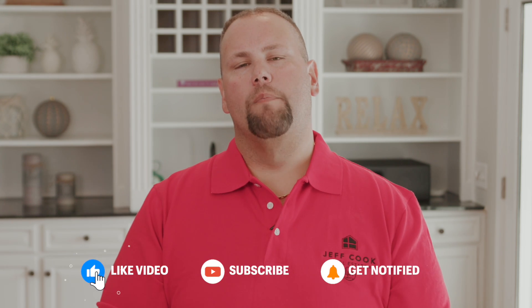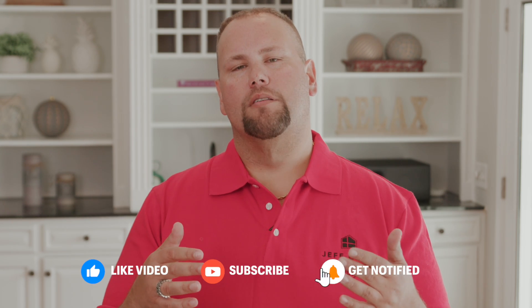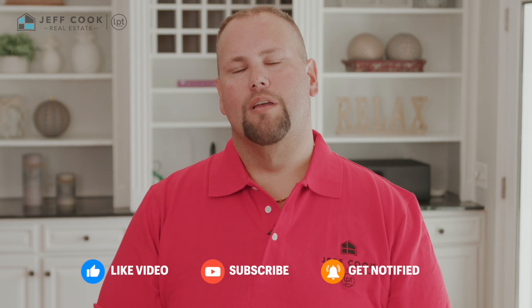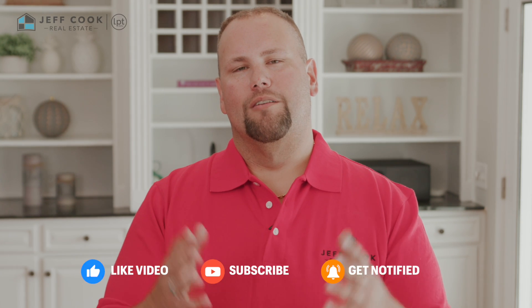So if you're ready to experience the magic of Alta Vista, reach out today and let's start your Greenville homeownership journey. We are here to answer any questions that you might have. As always, if you have any questions, put it in the comments or shoot us a message. Feel free to reach out. Until next time, happy house hunting. Please like and subscribe for future content and videos. I'm Jeff Cook — look forward to seeing you soon. Thank you.